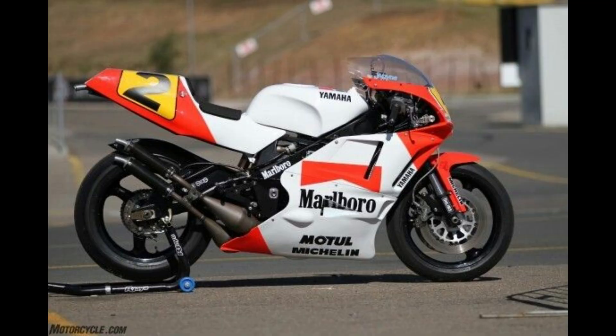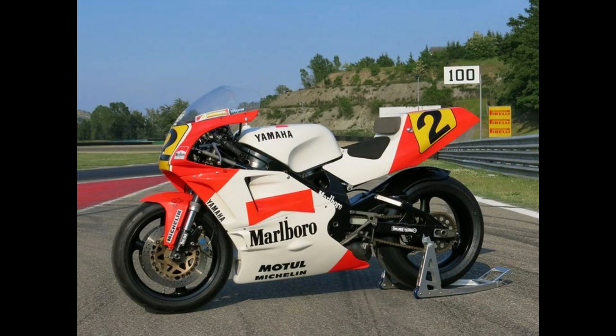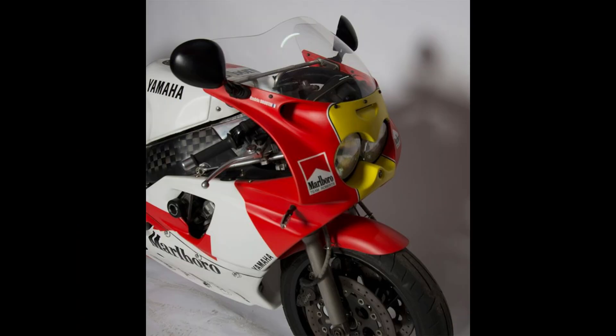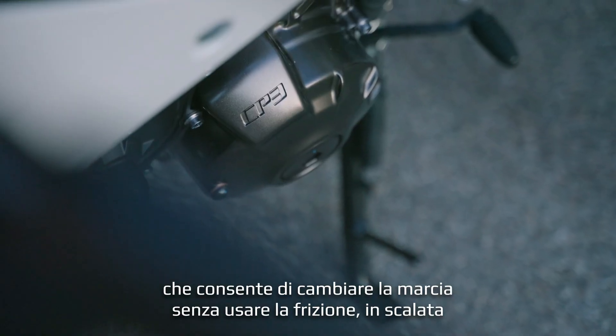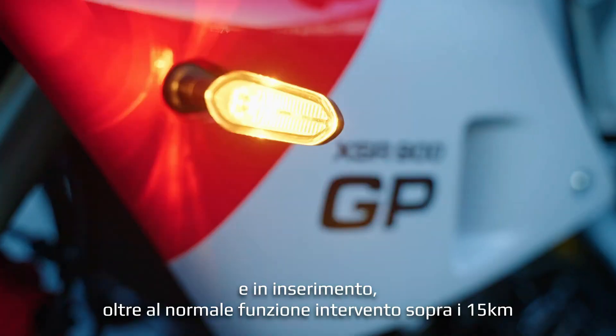In terms of technology, the XSR900GP goes beyond mere aesthetics and power. It is equipped with state-of-the-art electronics that cater to both safety and performance. Features such as the slipper clutch, adjustable suspension, and ride-by-wire throttle ensure that the bike remains controllable and responsive under various conditions. Furthermore, the inclusion of multiple riding modes allows riders to customize their riding experience according to their preferences and road conditions.